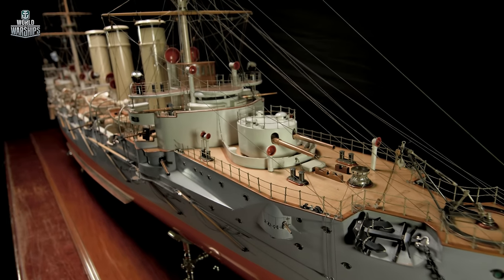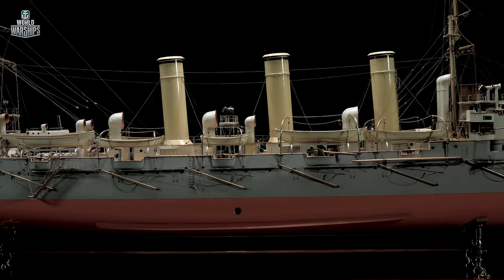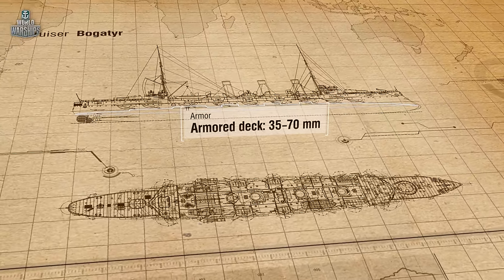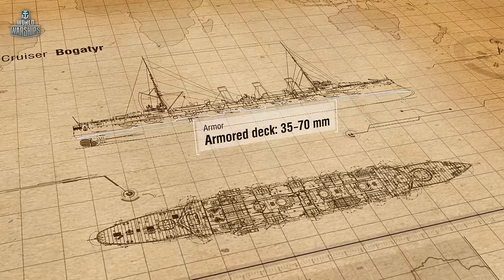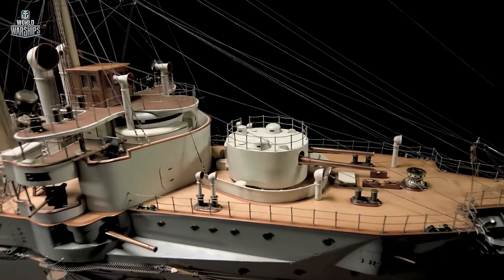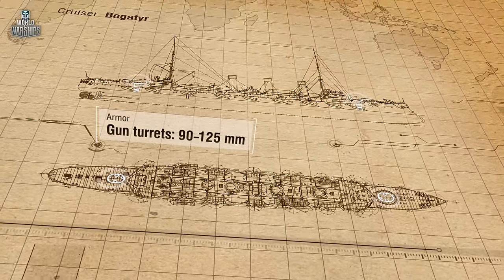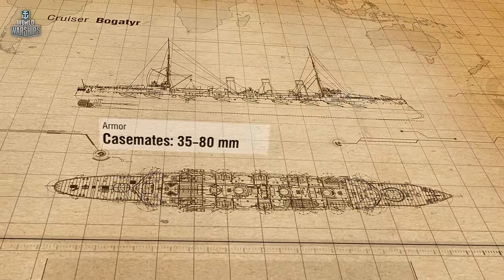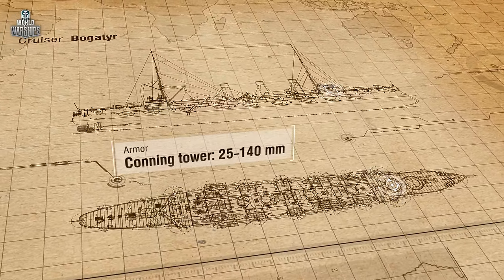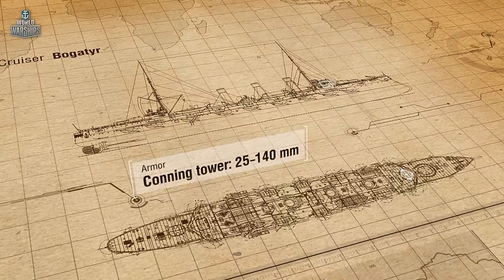The ship's critical parts — her power plant and magazines — were covered by an armored arch deck with slopes to the sides and ends. The horizontal section of the deck was 35 millimeters thick, and the slopes were 70 millimeters thick. The guns were well protected by armored turrets and casemates. On the main battery turrets, the armor was 90 to 125 millimeters thick; on the gun casemates, it was 35 to 80 millimeters thick. The conning tower was protected by 140-millimeter armor, and the gun shields and turret roofs were 25 millimeters thick.